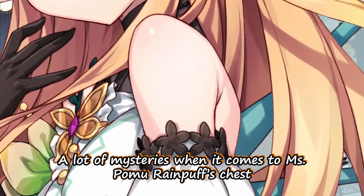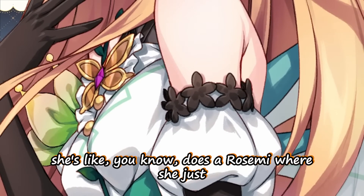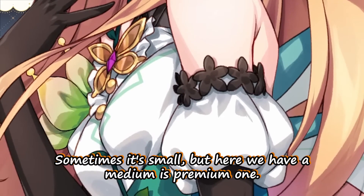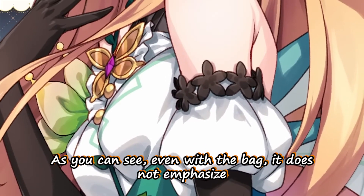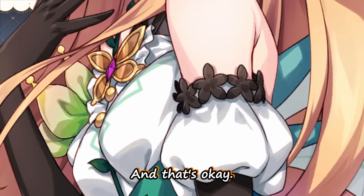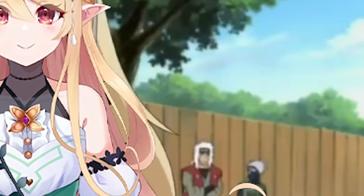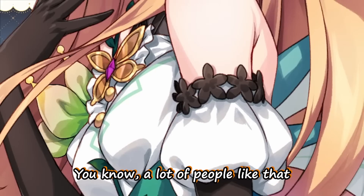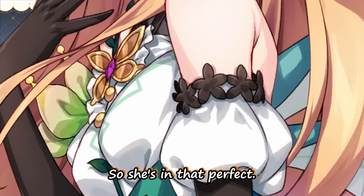Now we have her medium is premium chest. Actually, there are a lot of mysteries when it comes to miss pomo rain puff's chest — sometimes it's big, sometimes it's small. Maybe it depends on the weather. If the weather is sunny, she does photosynthesis and just absorbs it, because she's a fairy. Sometimes it's small, but here we have a medium is premium one. Even with the bag, it does not emphasize the curviness of her bosom — and that's okay, a lot of people like that. It's not as heavy as illira's, not as flat as mine, so she's in that perfect nice spot.